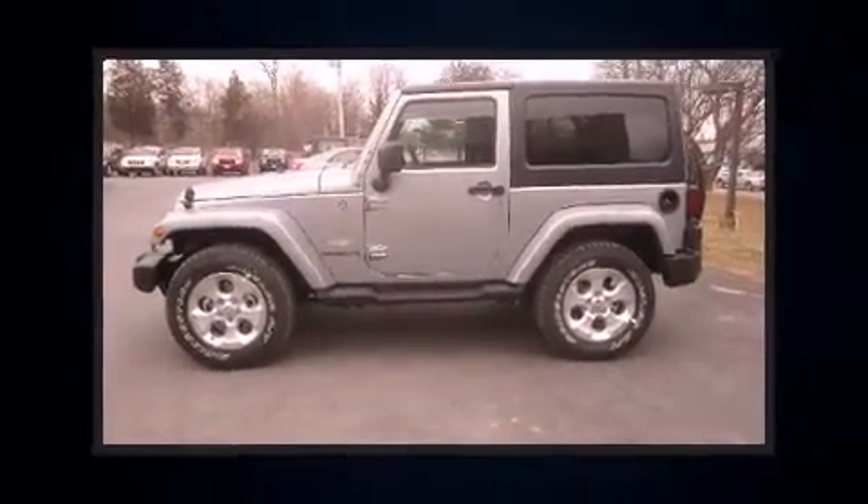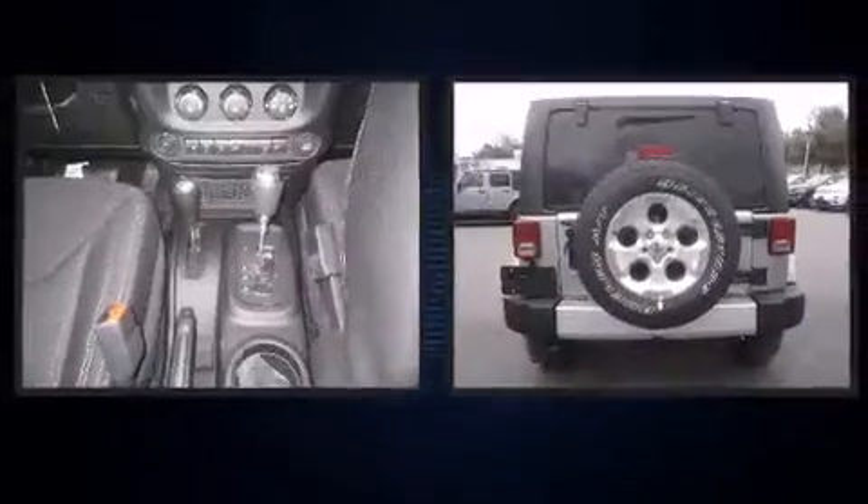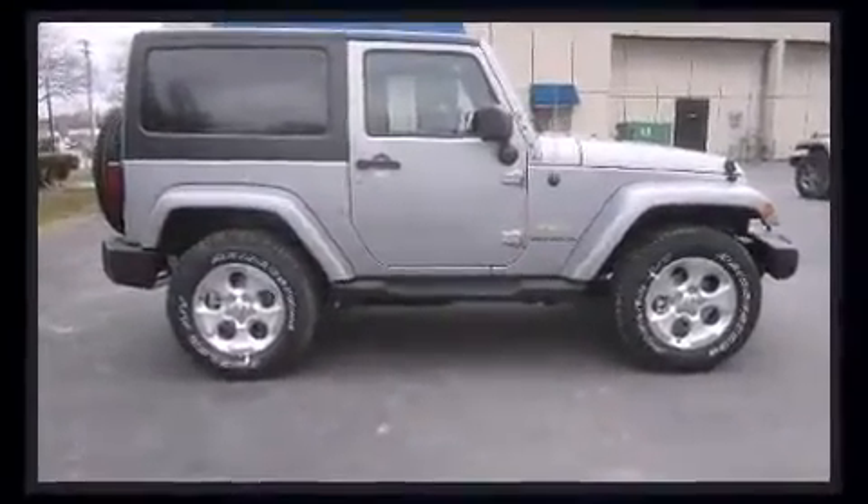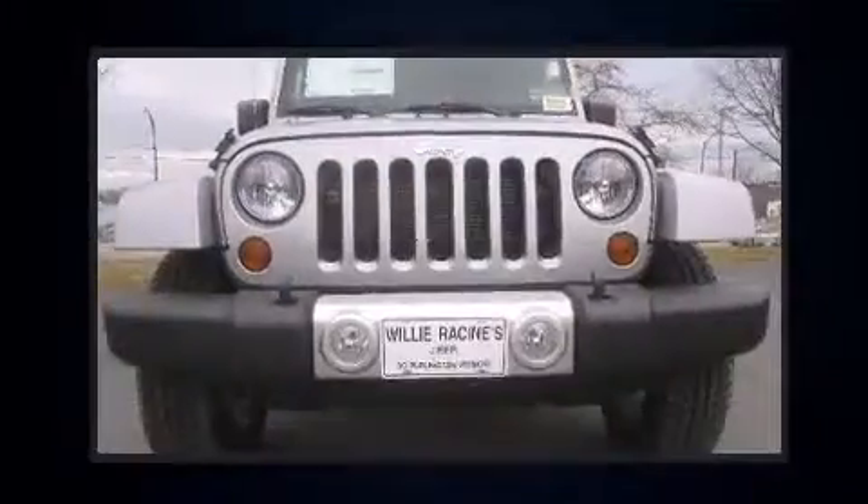Treat yourself to a test drive in the 2013 Jeep Wrangler. This two-door, four-passenger convertible leads among competitors in its segment. It features four-wheel drive capabilities, a durable automatic transmission, and a refined six-cylinder engine.